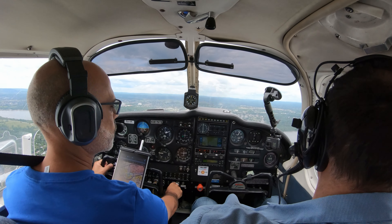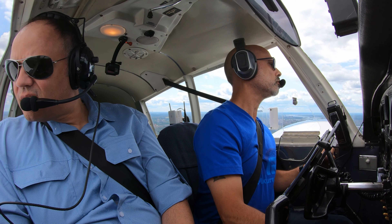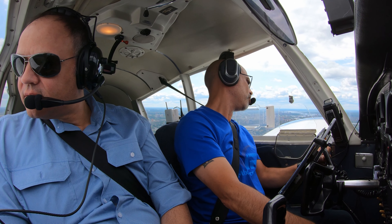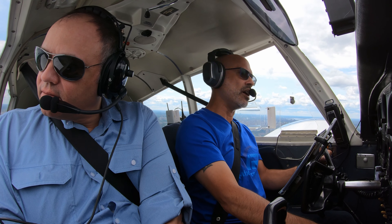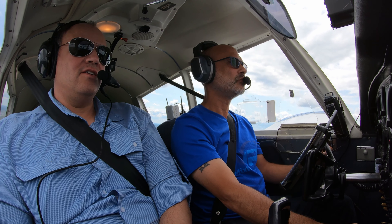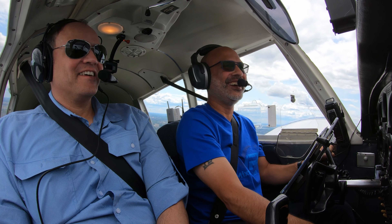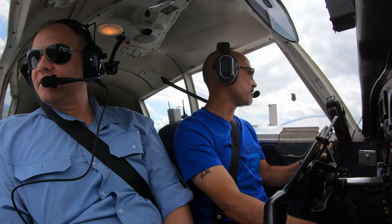Okay, gauges are green. Fuel is fine. Perfect. Rockcliffe traffic, Foxtrot Bravo Papa Hotel, overhead the field 1200, joining mid-right downwind 27, full stop. Yeah, it's pretty much down the runway on this side. It's sagging — I love saggy windsocks. Maybe that should be my YouTube handle. Rockcliffe traffic, Foxtrot Bravo Papa Hotel, turning mid-right downwind 27, full stop.